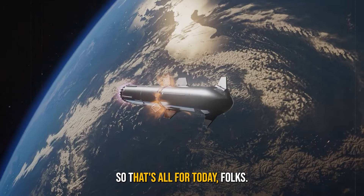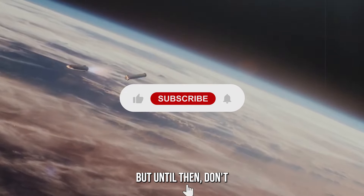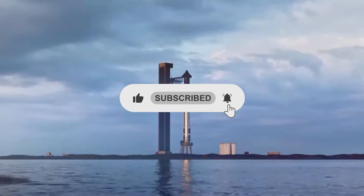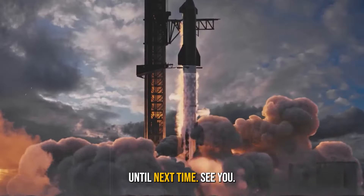That's all for today, folks. We will keep you updated on all new things happening in the space above. Don't forget to like the video and subscribe to our channel for more amazing updates. Watch, think, ask and learn — we'll be back shortly. Until next time, see you.